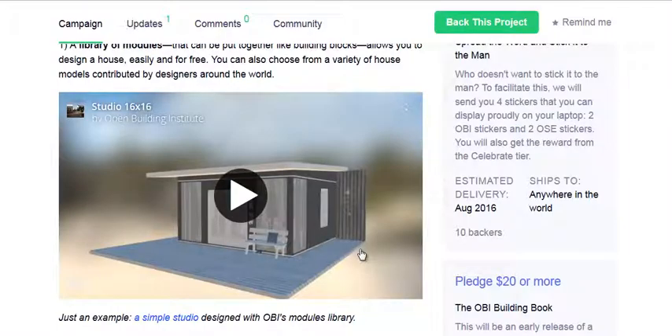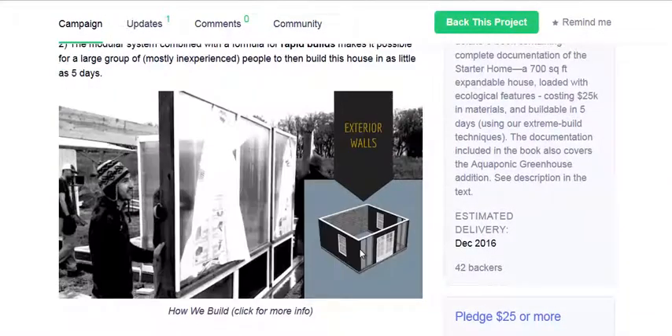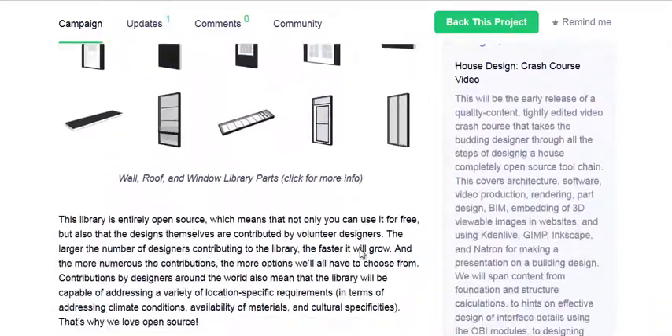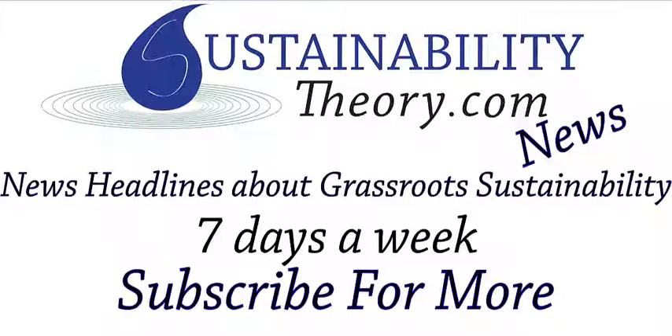This page on Kickstarter does have a video showing the process, and a GIF that also breaks down the process. If you want to learn more about Open Source Ecology, there is a video down here at the bottom. But if you'd like to read more about this, the links will be in the description. If you'd like to see more news headlines like this, subscribe to my channel. Have a great day.